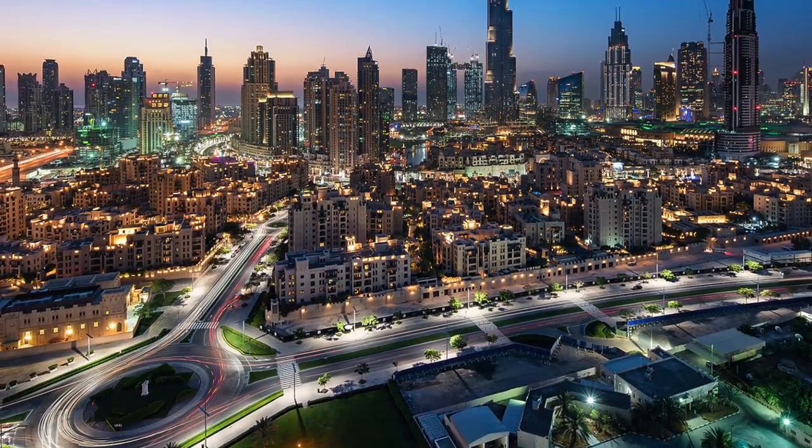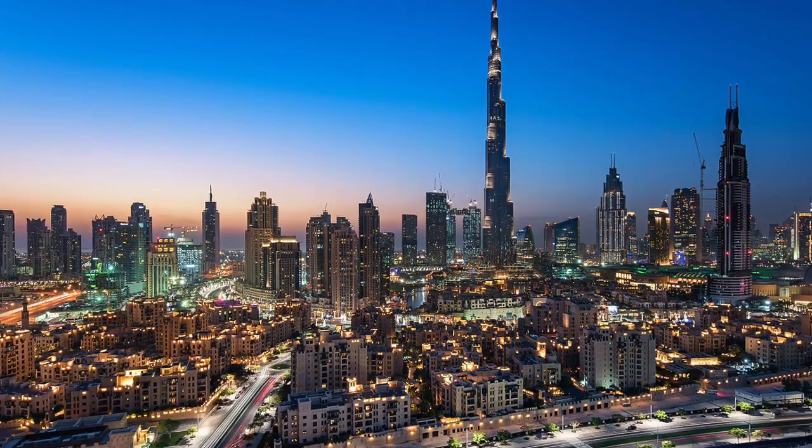It looks like if someone had said, 'New York is great, but what if we just started again? How would we create a city, knowing what we know today, with today's technology, and being able to start with a blank slate? What would that city look like?' Yeah, right. The architecture in Dubai is very eclectic.